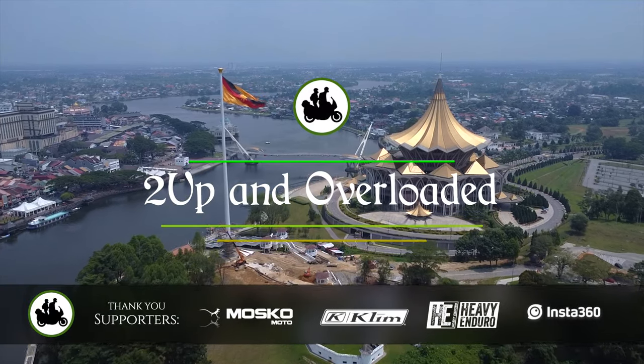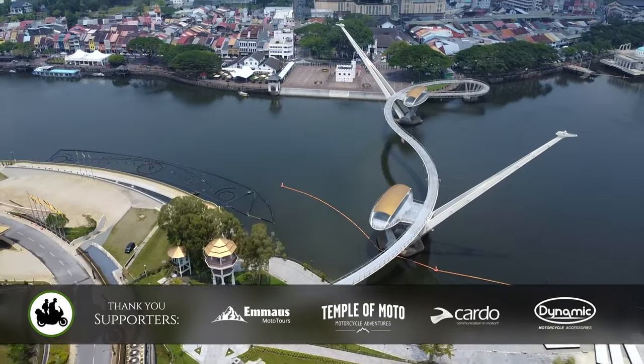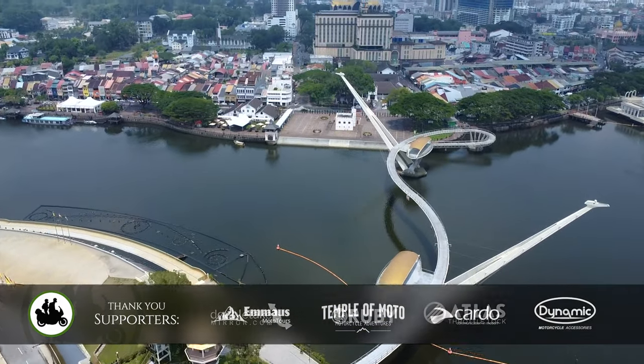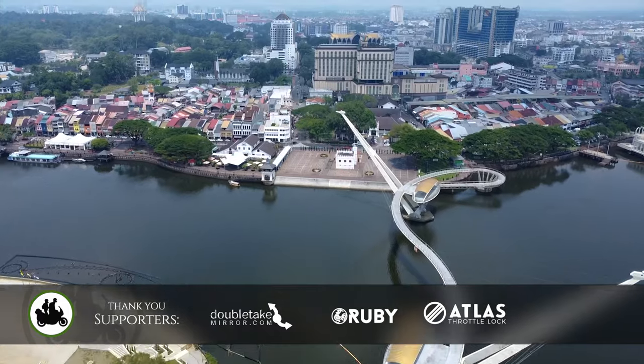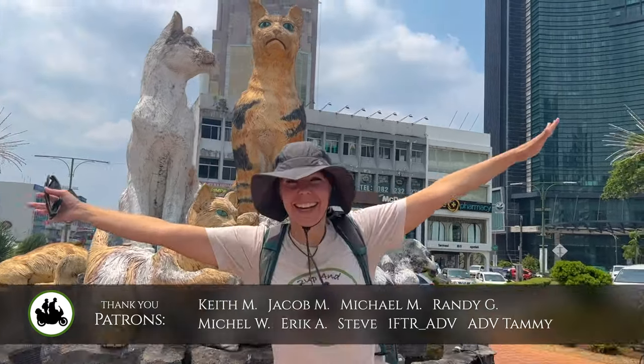Previously on Two Up and Overloaded, we arrived in Kuching, East Malaysia, the city of cats. The reason why it's called the city of cats is because it literally means cat — Kuching. Now why somebody would name it Kuching, we are perplexed.